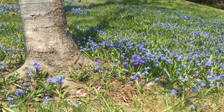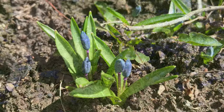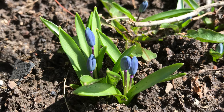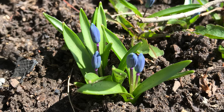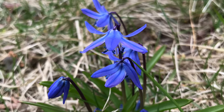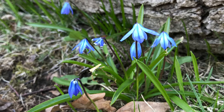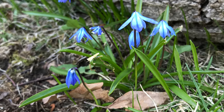Siberian squill is a hardy low-growing plant that's perfect for naturalizing in rock gardens or beneath deciduous trees. Each bulb produces three to four scapes, and each scape has one to three bell-shaped purple-blue flowers. The entire plant grows just four to six inches tall, and when planted in groups of at least six, adds eye-catching color to the early garden.